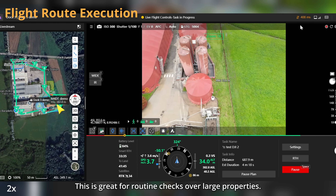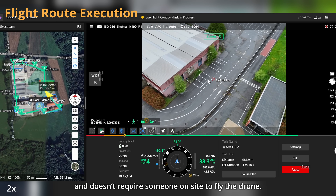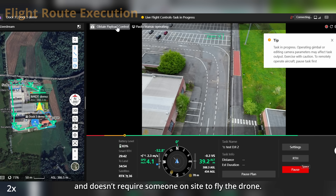This is great for routine checks over large properties. It's reliable, consistent, and doesn't require someone on-site to fly the drone.